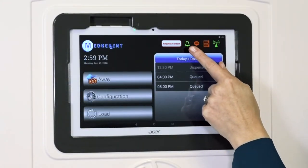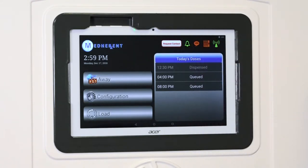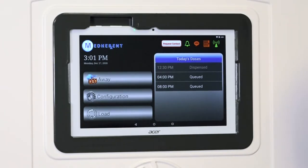This icon indicates whether or not the alarm is activated. Right now it is green, which indicates that the alarm is on. This alarm, which sounds like a soft chime, is used to alert patients and staff that medications are available to dispense. The alarm will sound every 15 minutes until the medications have been dispensed.